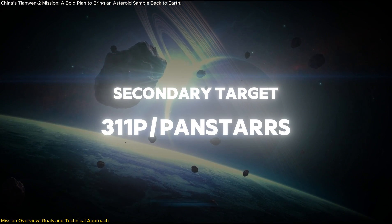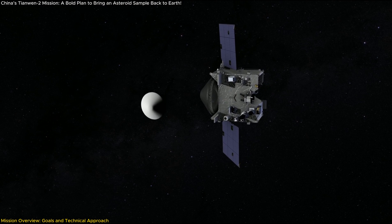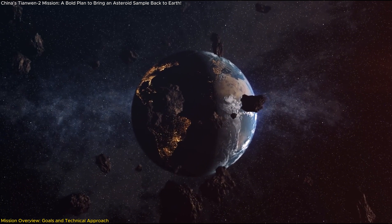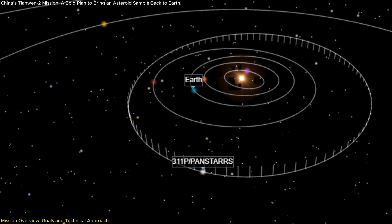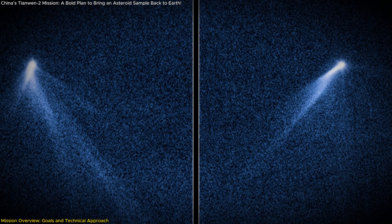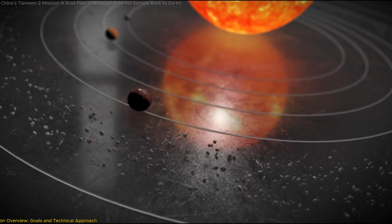After completing the asteroid phase, the Tianwen-2 spacecraft will travel deep into the asteroid belt to study 311P, a rare hybrid celestial body that exhibits characteristics of both an asteroid and a comet. Observations of its structure, dust ejections, and composition will help scientists understand how such objects evolve and interact with their environment.